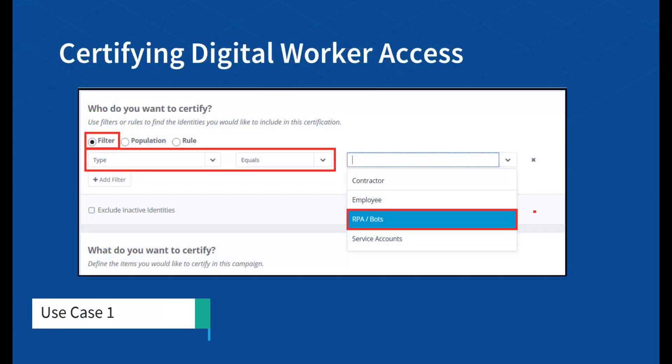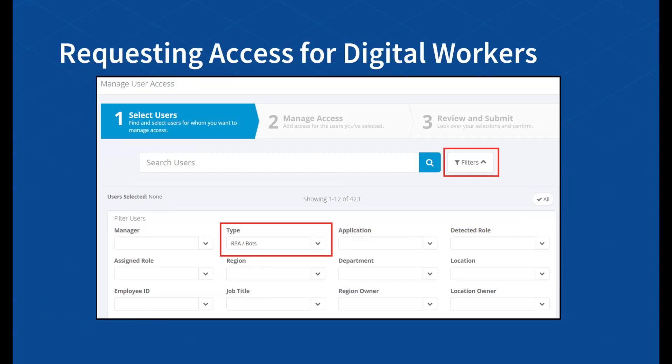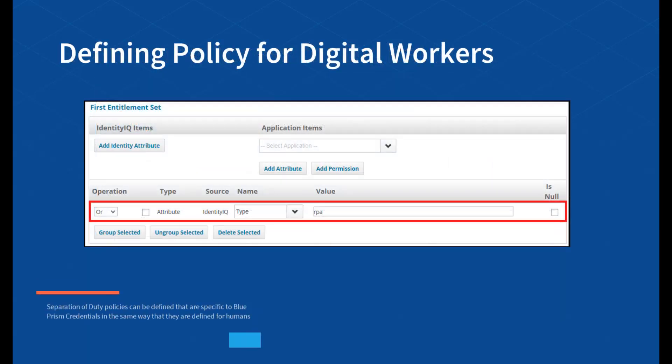In the first example, BluePrism digital workers, including their assigned processes and security roles, are aggregated into SailPoint. This makes them available for governance, lifecycle management, access requests, certification, and policy enforcement. This integration ensures full lifecycle management of the BluePrism digital workers, helping you stay secure and compliant with credentials that meet defined SOD policies.